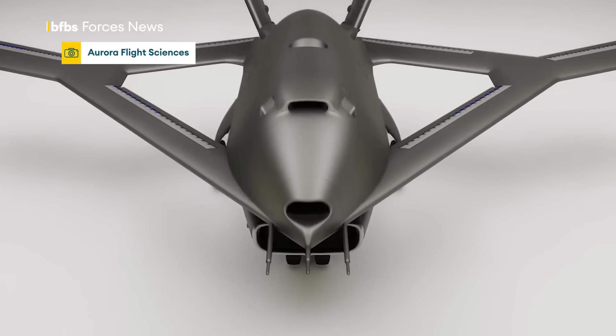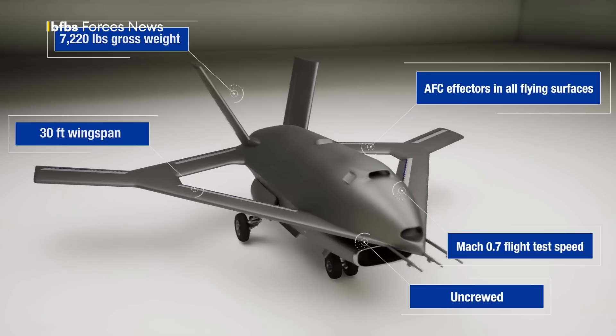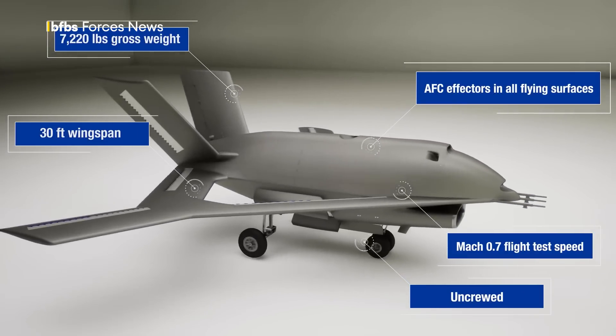This is the X-65 Aurora experimental plane, and it's doing away with all that, replacing it with active flow control — or AFC for short — a system without any moving control surfaces.